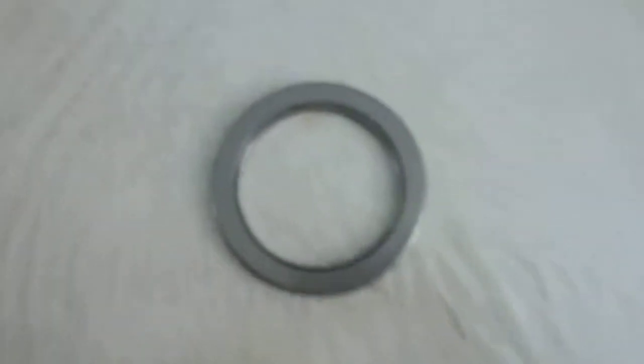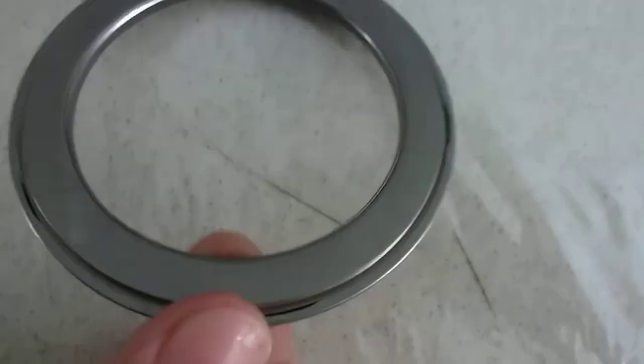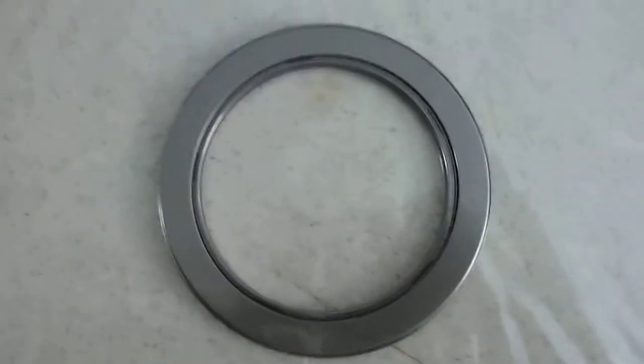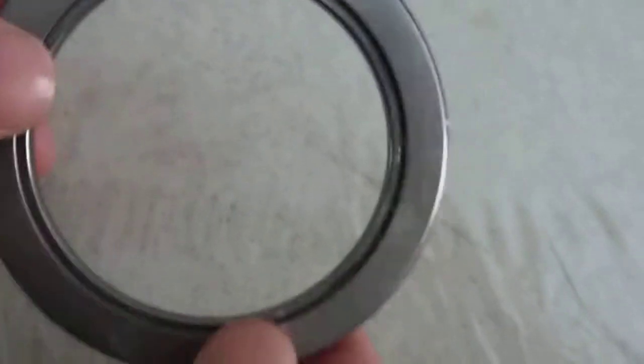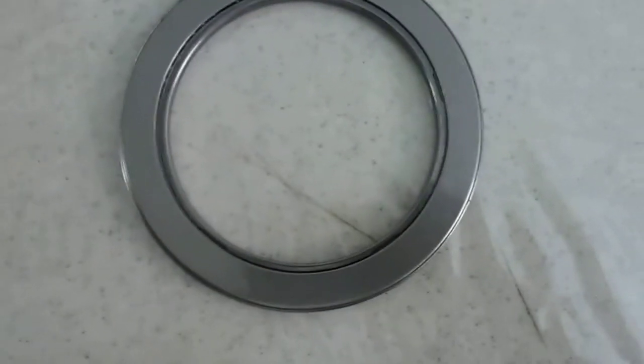This is a special needle — not like the AXK, not like the NTA or NTB needle thrust bearings. We call them unitized thrust needle bearings. They are made of two washers, the caps, and the inner needle thrust bearings, all combined together.